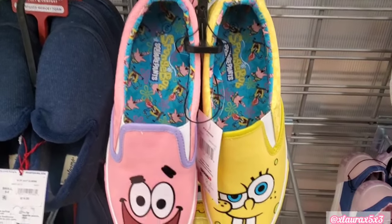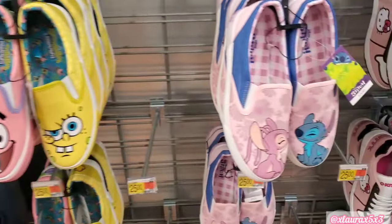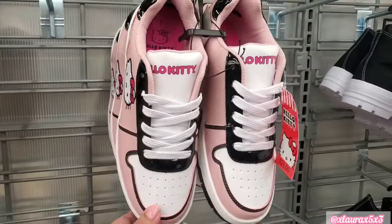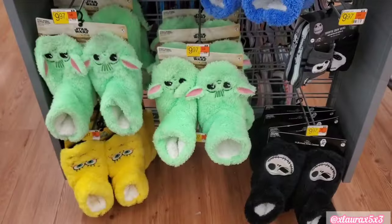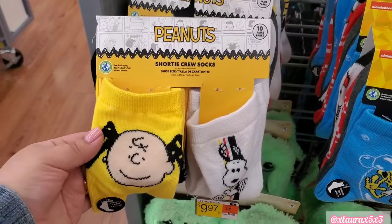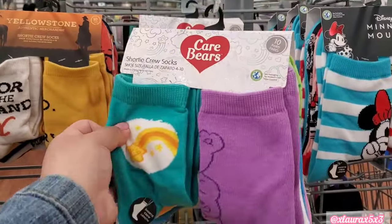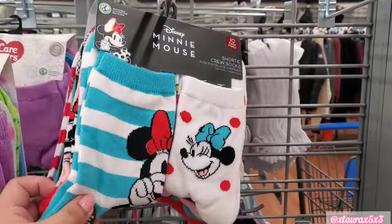I did find some fun shoes. They have these pairs — Spongebob and Patrick — these are $25. They also have Stitch; her name is actually Angel. And for the Hello Kitty lovers they do have these sneakers, also $25. These slippers are $9.97. And they have the cutest crew socks — also $9.97. These come with $10 for the pack, and they aren't cheap either — they're really cute. Less than a dollar a pair — better than Dollar Tree.